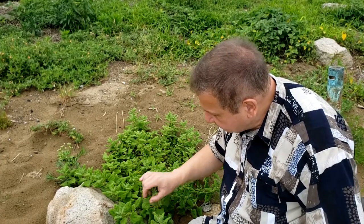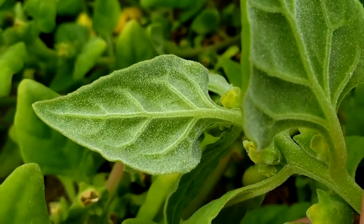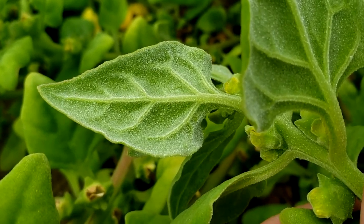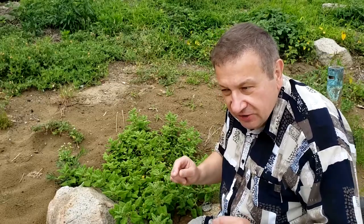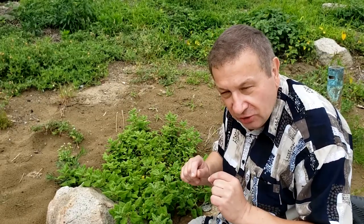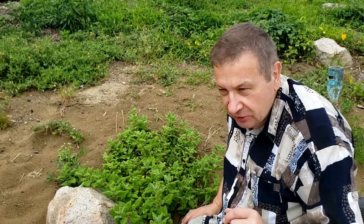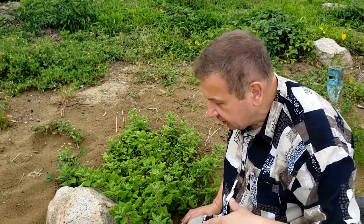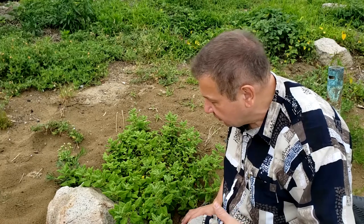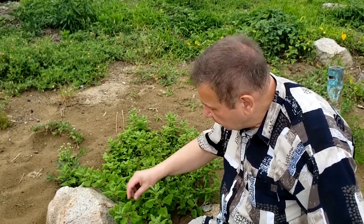An interesting morphological feature of Tetragonia is the presence of pubescence on its leaves. These small trichomes look like drops of water. I think they help to accumulate the excess of salt, accumulating it outside of the plant essentially in these trichomes.